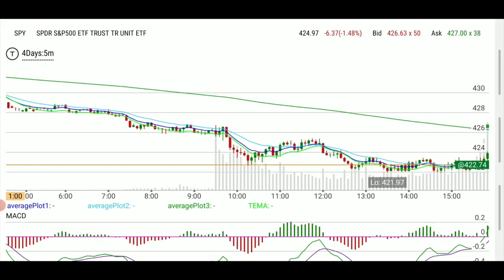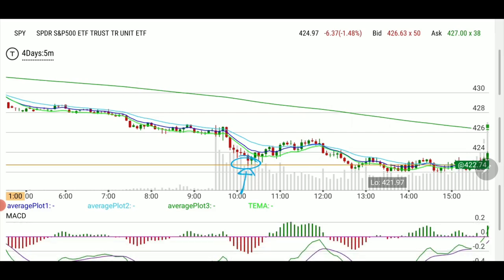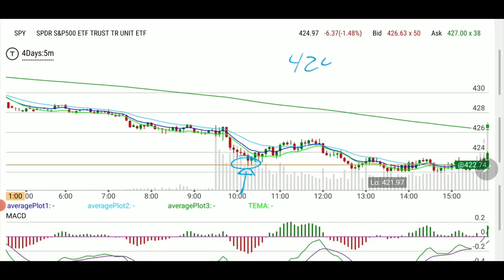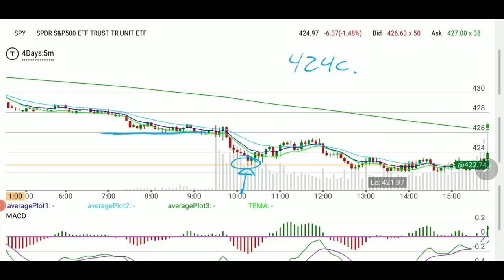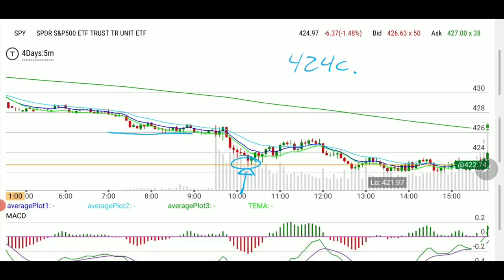Getting back to that very same line — this is what happened when we came down to it. I was expecting the whole thing to bounce right on that line, which was 422.74–75, and I decided to go with the 424 calls expiring today. Why 424? I believed we could get in the money.